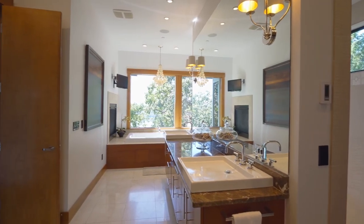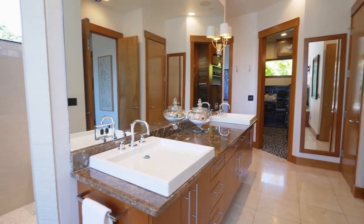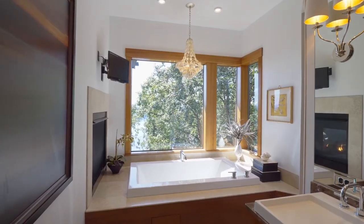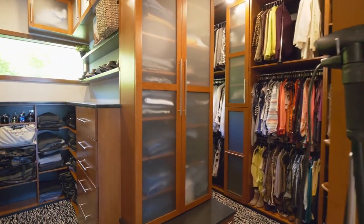Unwind in the recently remodeled master bath, designed to feel like your own private spa, including an extra-large shower with multiple shower heads, heated marble floors, and an elegant bath, plus a dream closet with extensive built-ins.